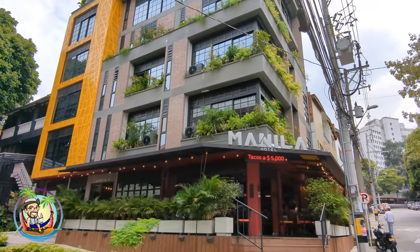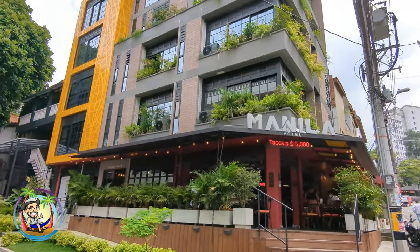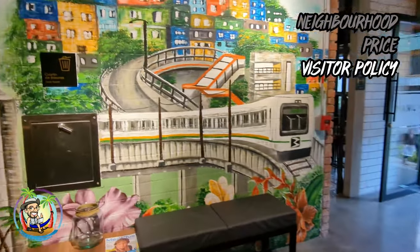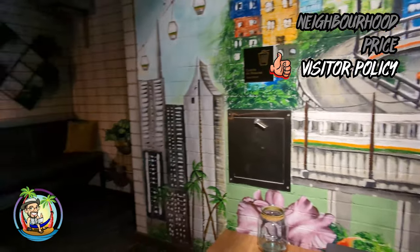It's a very flexible hotel. It seems like anything goes. I saw a lot of people coming in and out of this place, so the visitor policy is very lax here. That's a plus.